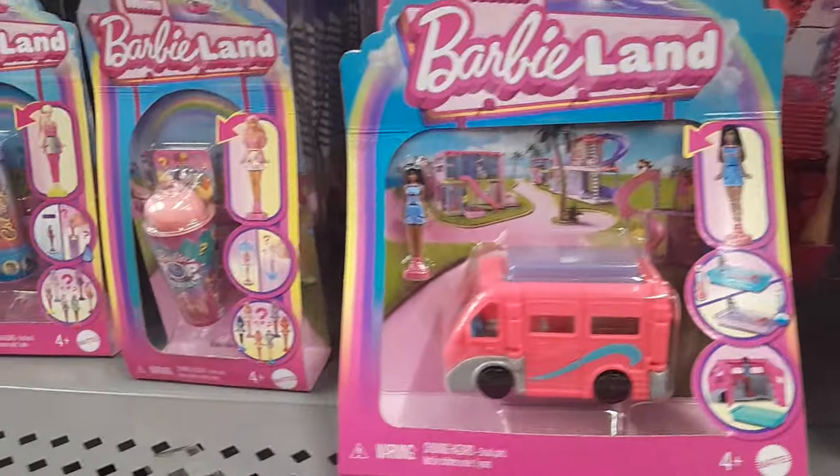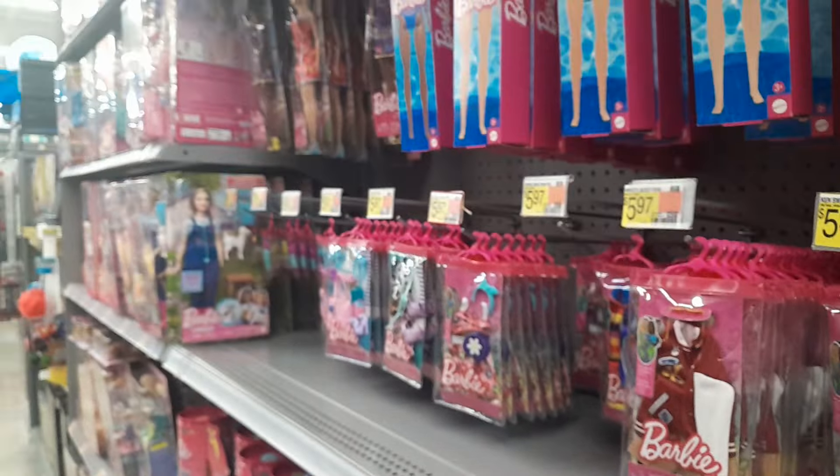Hey everybody, welcome back. If you're an oldie but a goodie, welcome, and if you're new — I'm at Walmart and I'm in the Barbie aisle as you can see. Barbies for days.